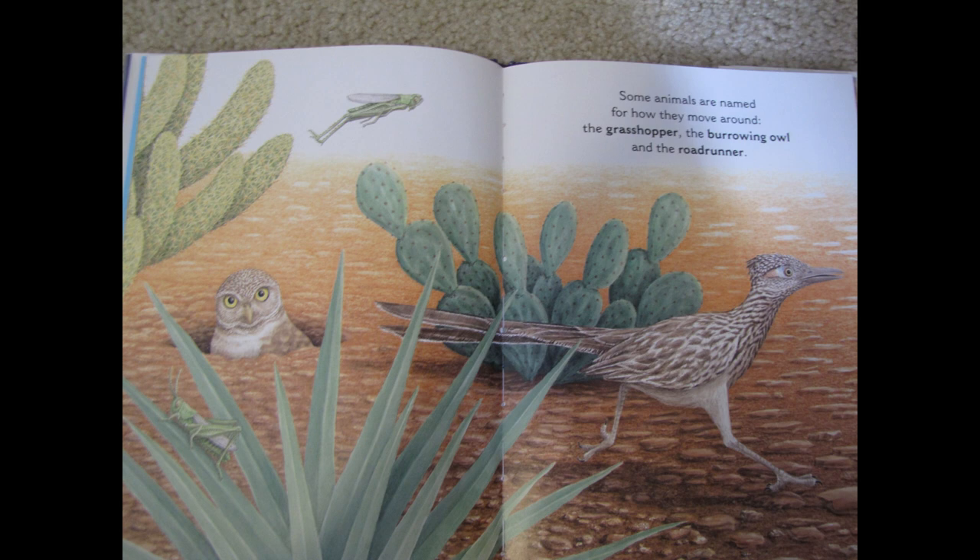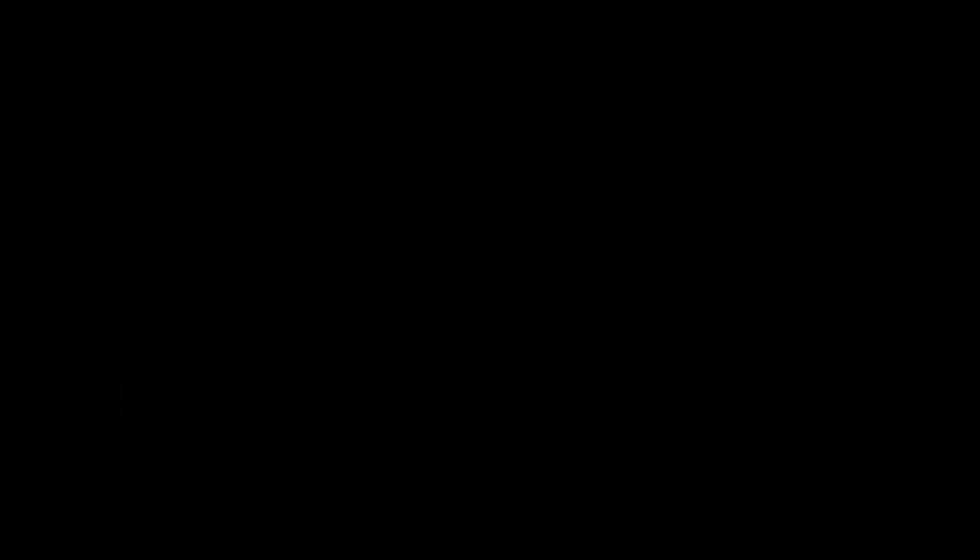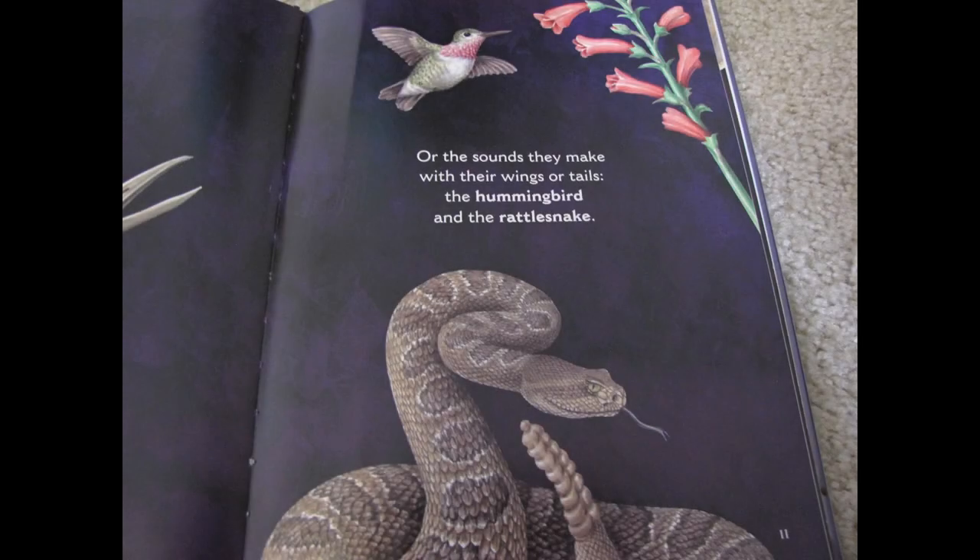I see some text features on this page — do you see the bold print? That means those are words we need to know. Other animals are named for their calls: the howler monkey and the whooping crane. Or the sounds they make with their wings or tails: the hummingbird and the rattlesnake.